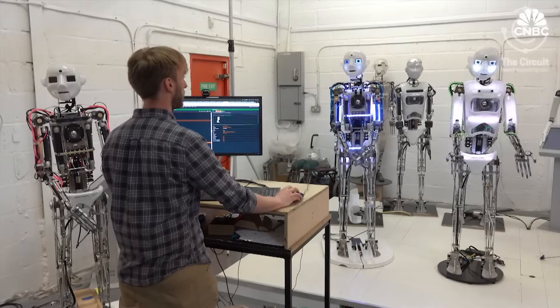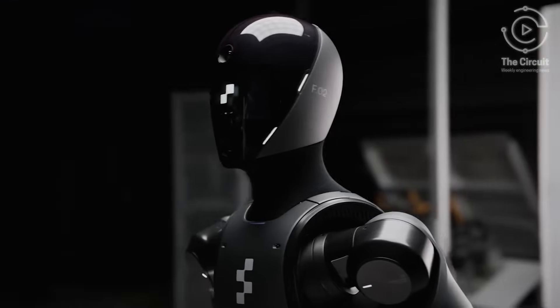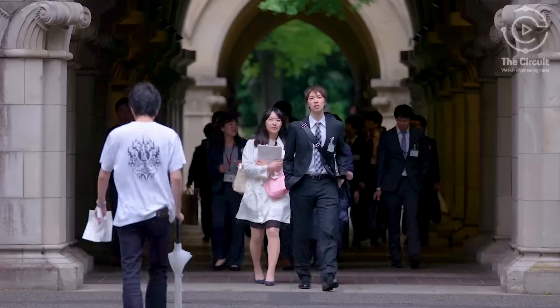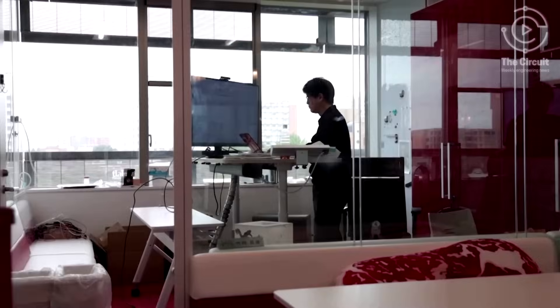As technology advances, the line between machines and humans continues to blur in new and fascinating ways. At the University of Tokyo's Bio-Hybrid Systems Laboratory, Professor Shoji Takauchi and his team have developed living skin for robots.